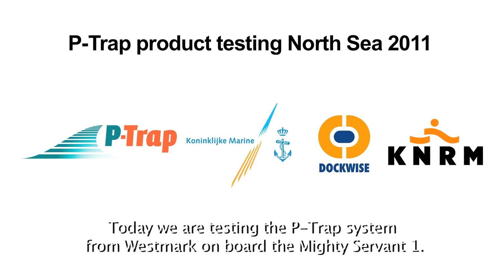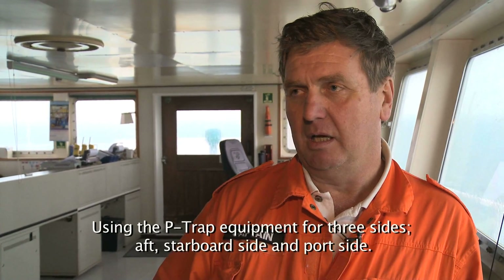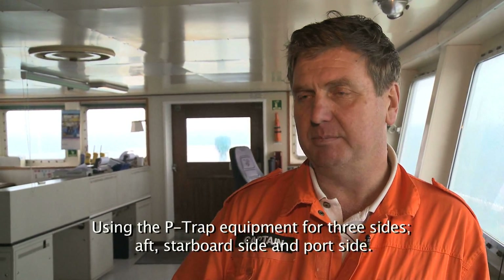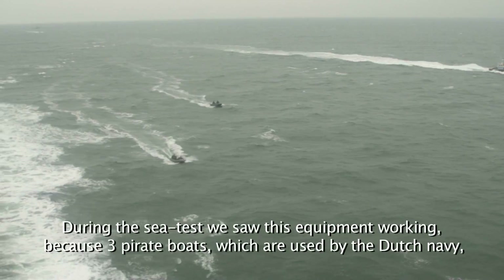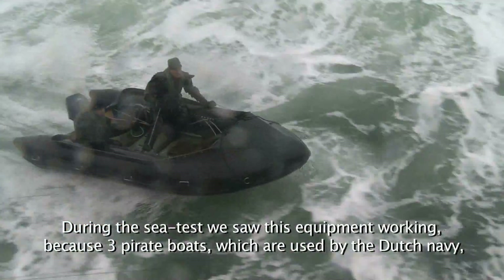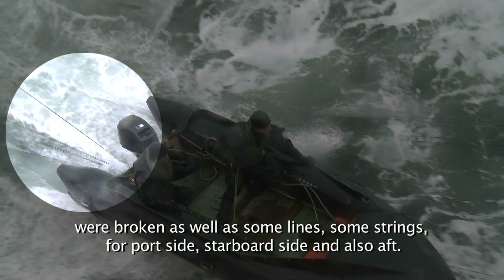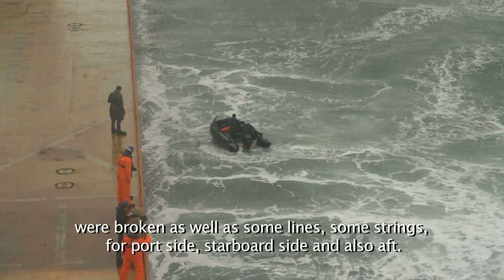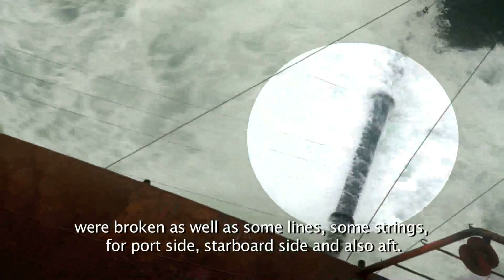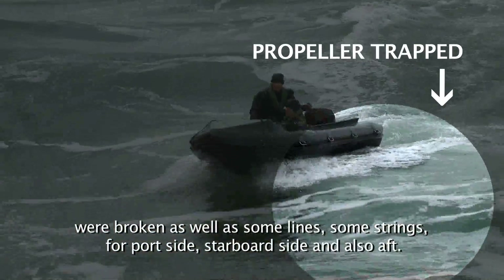Today we are testing the P-TRAP system from Westmark on board the Mighty Servant One, using the P-TRAP equipment on three sides — the stern side and the port side. During the sea test, we saw this equipment working because three pirate boats — using Dutch Navy vessels — broke some lines on the stern side and the port side.